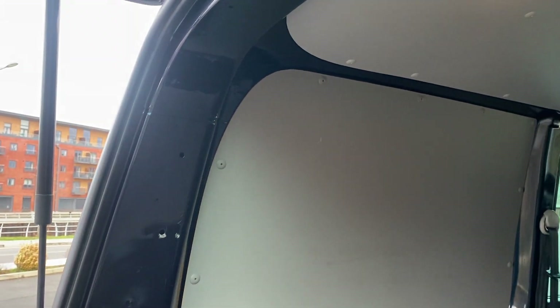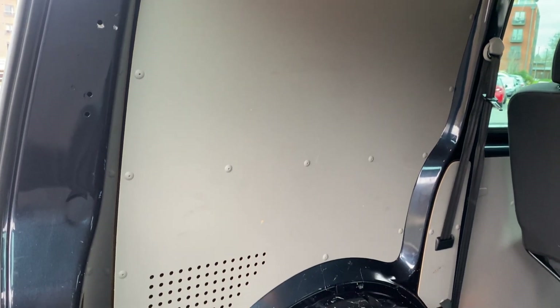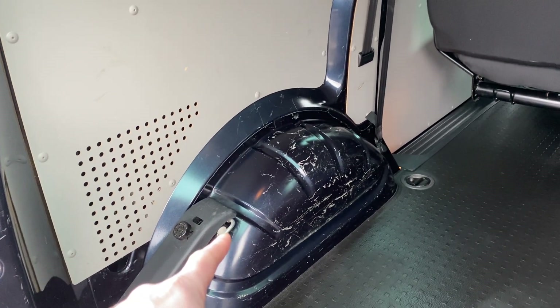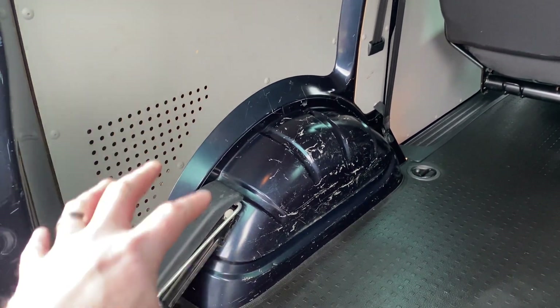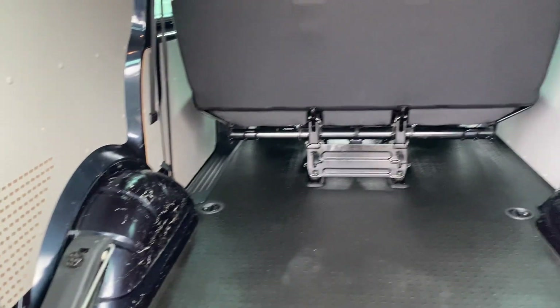This van could potentially be sold for conversion use, so if that is the case, none of that is going to particularly bother you. If you want to buy it as a combi, we do have in stock some aftermarket Volkswagen Transporter wheel arch covers in black plastic. You can fit those to it — it will then protect your arch, but it also smartens up the look of the back of the vehicle as well.